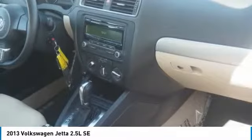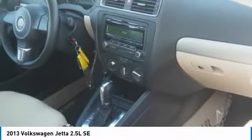Rear window defroster, security system, low tire pressure warning. Take this vehicle for a spin and see why so many shoppers are now proud owners.